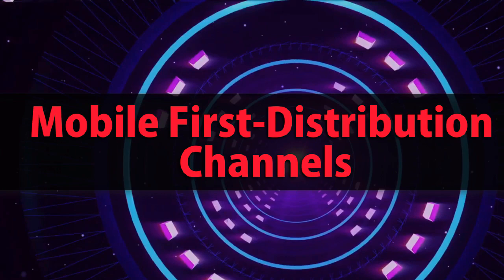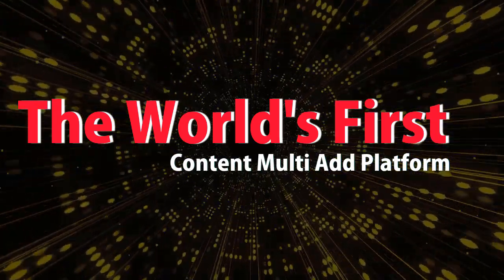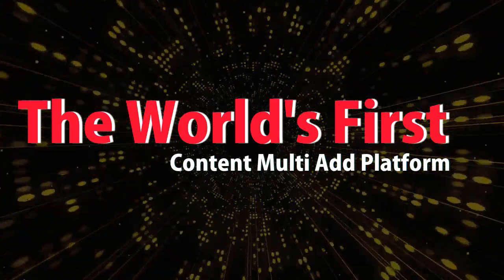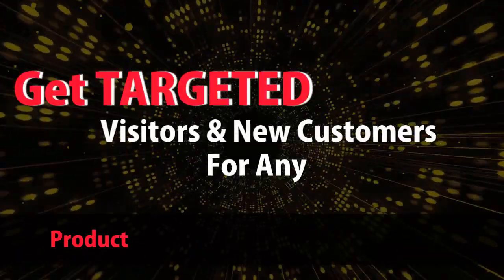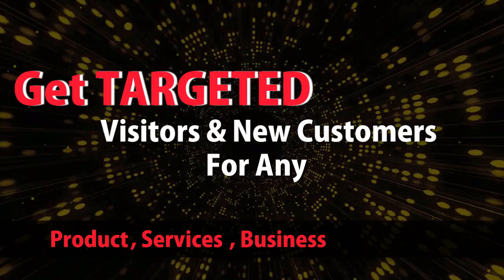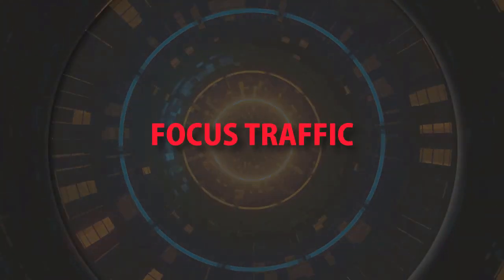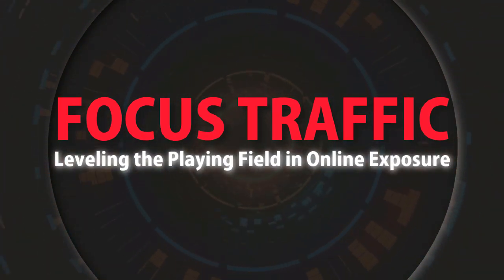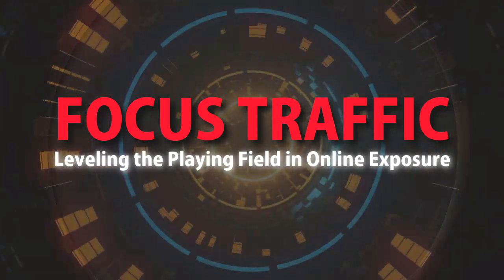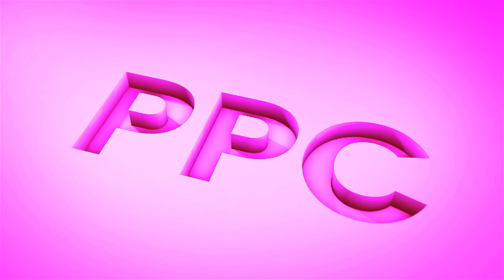Mobile first distribution channels: the world's first content multi-ad platform. Get targeted visitors and new customers for any product, service, business, or website. Focus traffic — leveling the playing field in online exposure. Check it out at mobilefirst.ca.